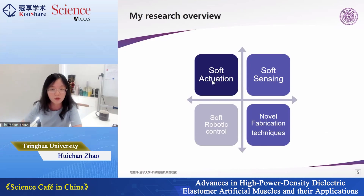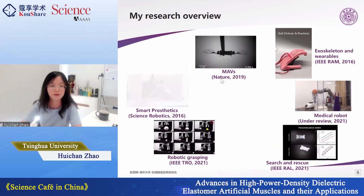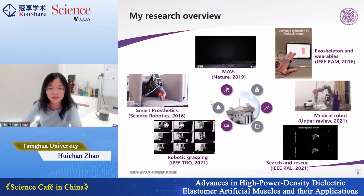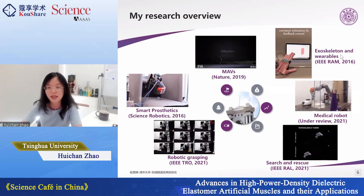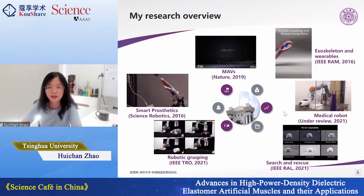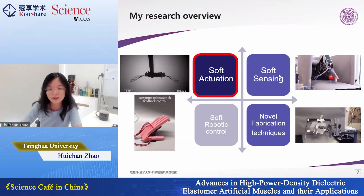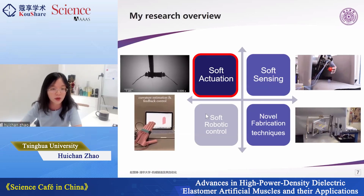My research falls across several important components of soft robots, including soft actuation, soft sensing, and because soft robots are very nonlinear and experience large strains, we need soft body controllers to make them autonomous. We also need novel fabrication techniques, very different from previous machining and assembly processes. We apply these fundamental components to different systems like micro aerial vehicles, exoskeletons, wearables, and other types of robots. Today I'd like to focus on soft actuation methods.